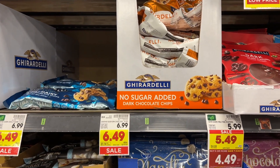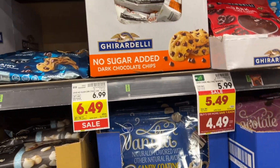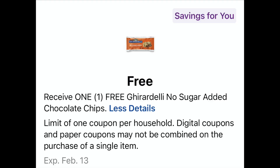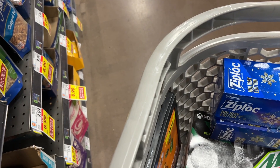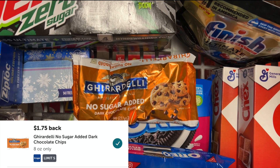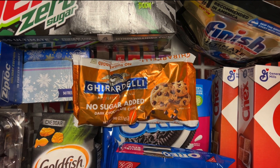Next, the Ghirardelli No Sugar Added Chocolate Chips. These are $6.49 on sale. I do have a Savings For You coupon that is a free coupon — check and see if you have that, because not every account will have this. But if you do, they are going to be free. And Ibotta has $1.75 cash back, so they will end up being free and a $1.75 money-maker. Always check your account because Kroger gives out some great freebie coupons, and you don't want to miss out on savings, especially if they have cash back offers.